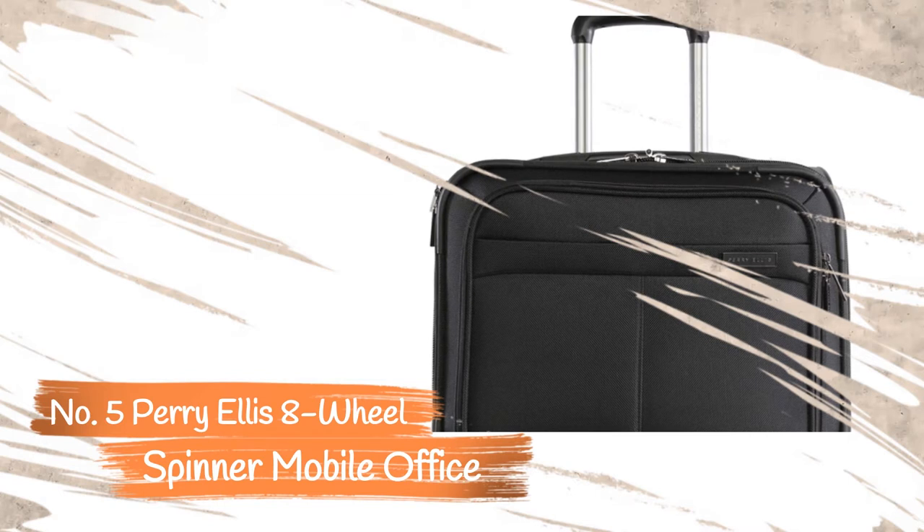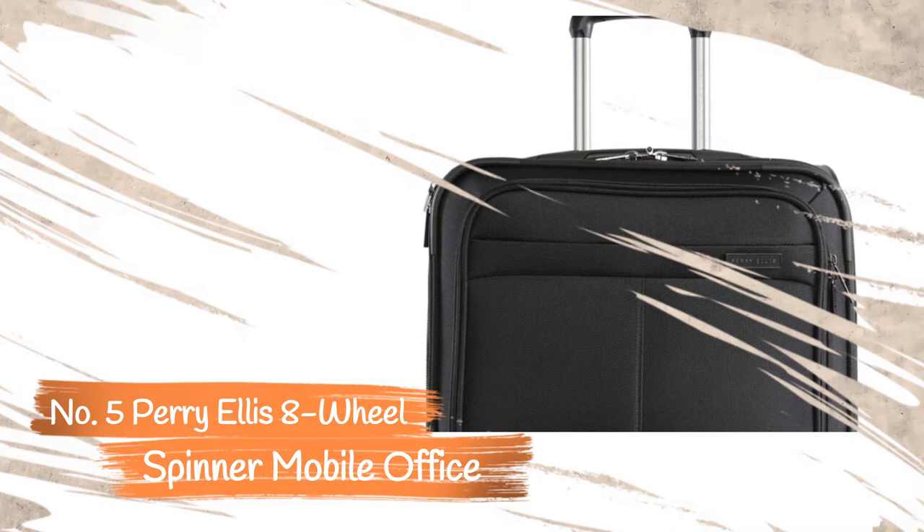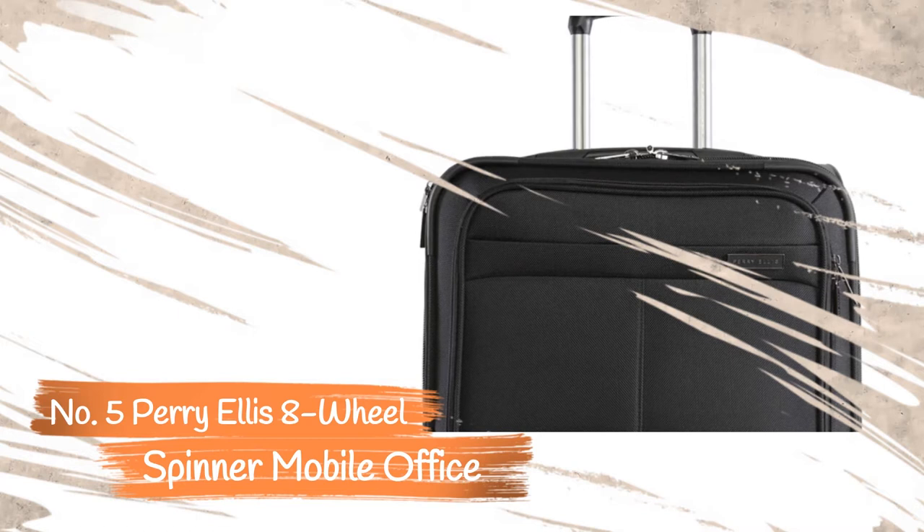The interior compartment is pretty basic, featuring the usual assortment of compartments and pockets. The front organizer pocket includes a variety of smaller pockets for keeping small items organized. The padded laptop compartment provides optimal cushioning for protecting your device.